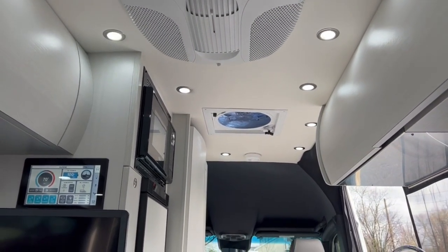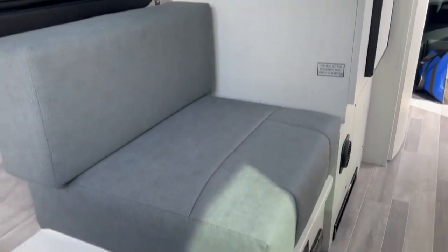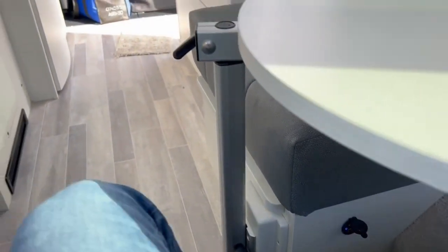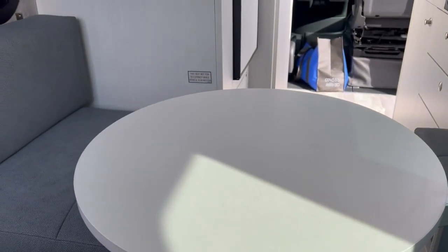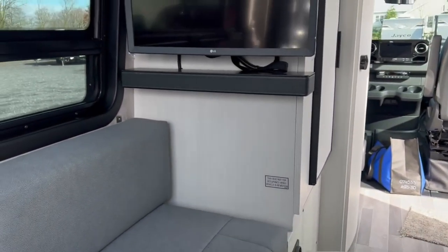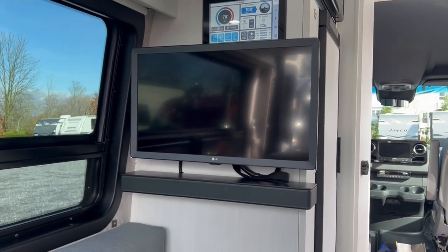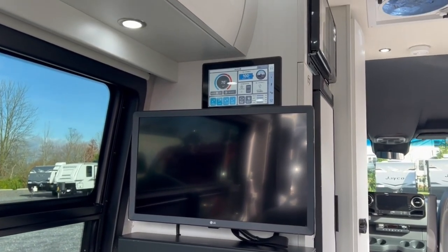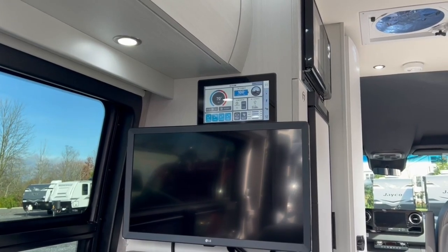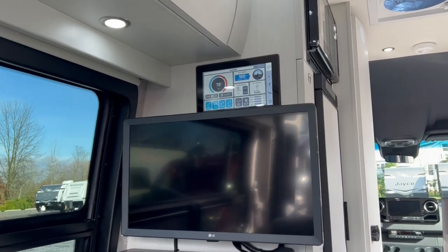All the lights inside this coach are dimmable, so you can set them to whatever brightness you prefer. In the back section you have outlets and USB ports on either side — great if you want to get some work done at the table with a laptop. Or if you want to sit back for entertainment, you've got a 24-inch LED smart TV and a great sound bar. Above that is the secondary touch screen so you can control the coach right from back here without running up to the front.